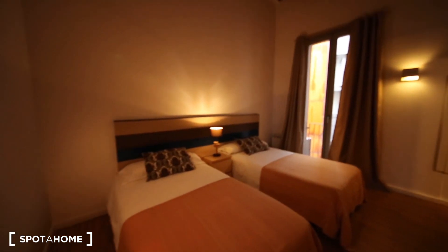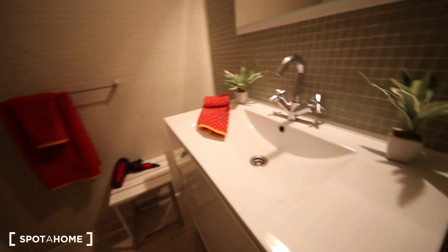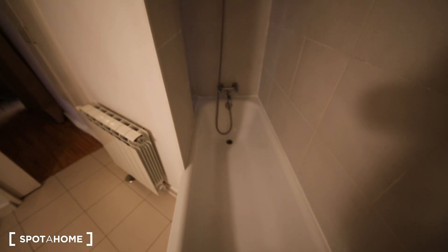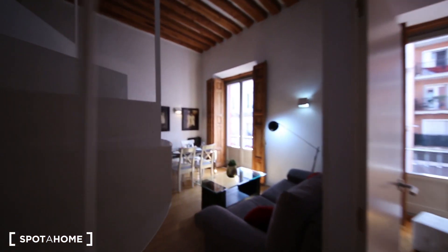Bedroom number two is a little bit darker, but it's quite nice. It has two single beds, a huge wardrobe with plenty of space, air conditioning, and it goes to an internal patio. It also has its own bathroom with a bath, a nice countertop, a mirror, and a toilet.